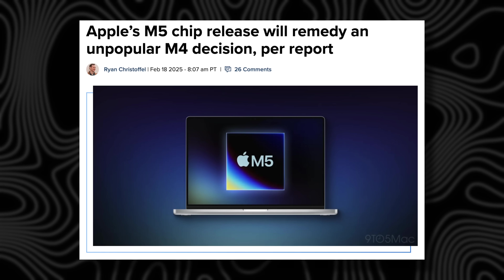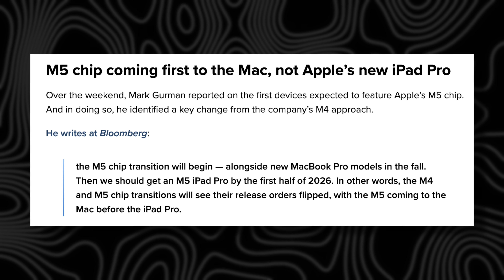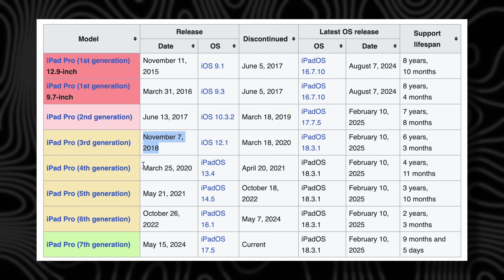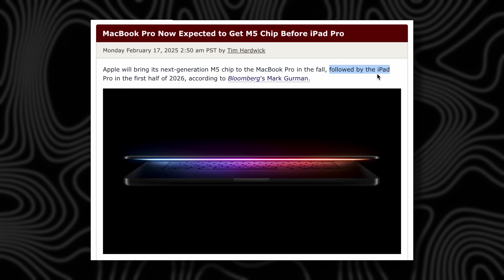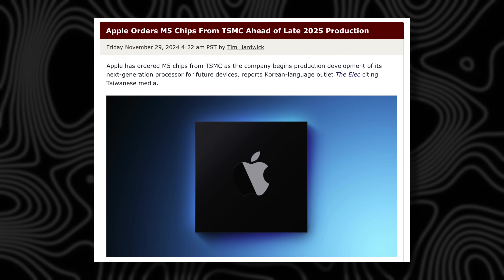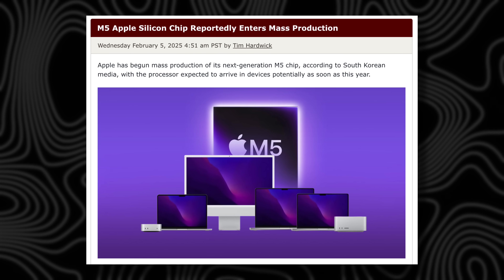Update number five: you might want to skip this M4 MacBook Air because we're already getting rumors of the M5 chip, rumored to be coming later this year — not in an iPad Pro, but in a MacBook Pro. The iPad Pro is usually on a 1.5-year timeline, but it's getting delayed until spring 2026. Instead, we're getting a MacBook Pro at the end of this year, so there really isn't that long to wait if you choose to skip the M4 MacBook Air.